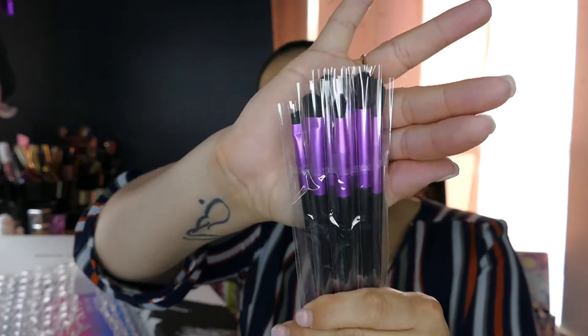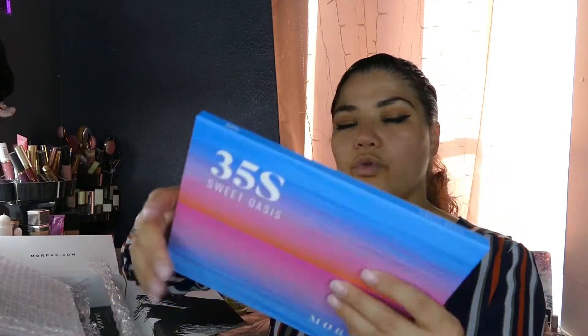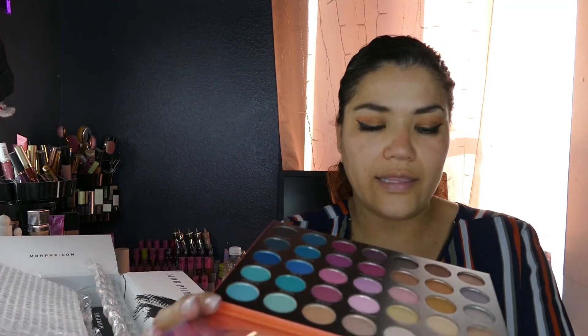I'm constantly using these brushes. This is really the first time in a very long time that I'm buying brushes, because normally I get them in BoxyCharm, Ipsy, stuff like that. Then onto the Sweet Oasis palette — the 35S. I am stoked for this. I believe I saw Karen MUA do looks with it and I loved it, so I wanted to get it. Look at how beautiful all those shades are — just everything about this palette is beautiful.